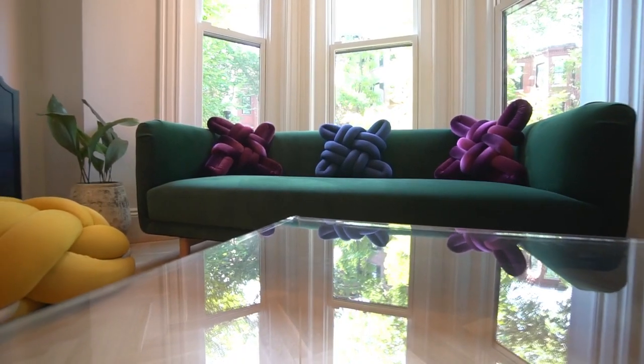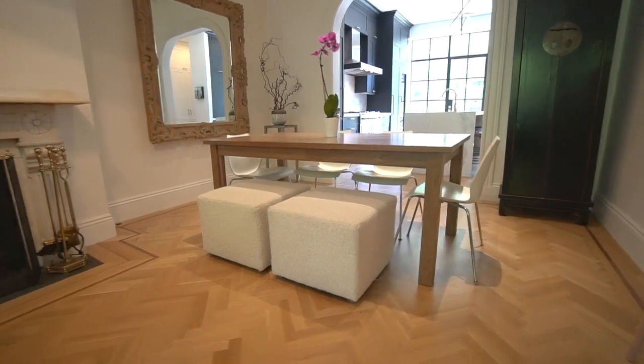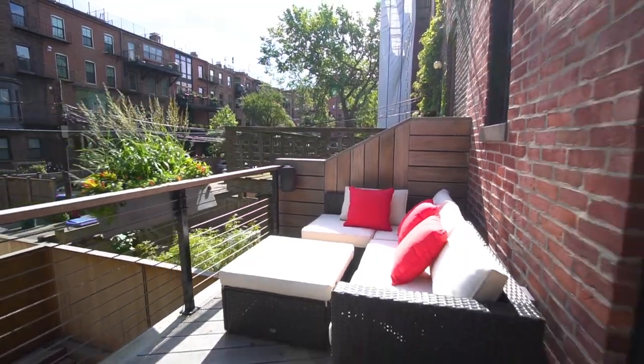This is the perfect home for entertainers, a growing family, or empty nesters with returning college students. The proper entrance up only a few steps from the sidewalk leads you to the open concept kitchen, living, and dining level with a private deck overlooking your private patio.